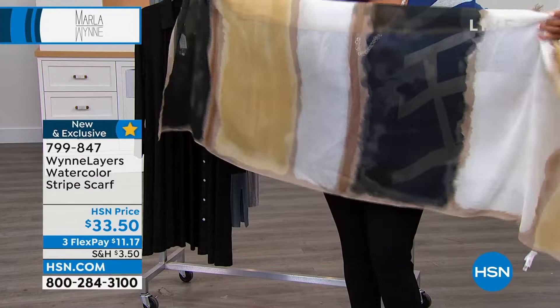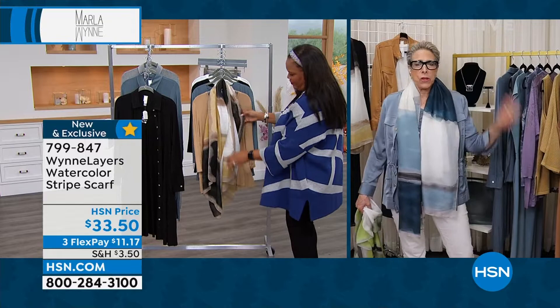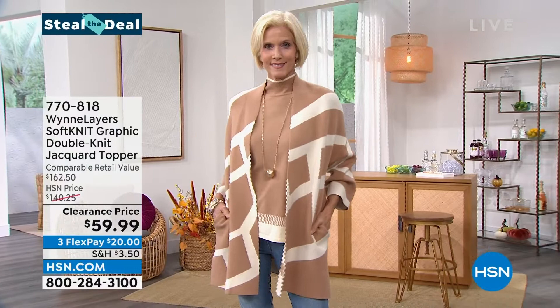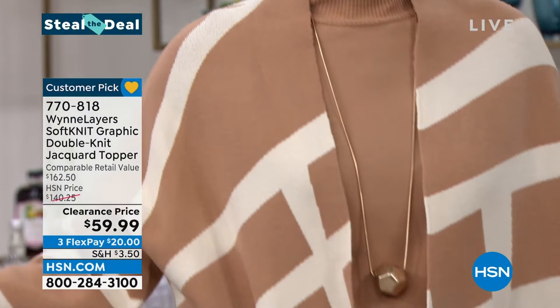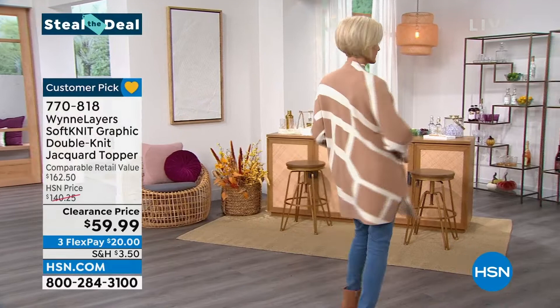I just threw it on in blue and it picks up every single color of blue I'm going to be bringing you over the next couple of months. If you want a little bit of pop, there's one with some green tones in it — fantastic. Now we're getting to the good stuff. This is the Wind Layers Steel the Deal double knit jacquard topper. If I tell you this is one of the most expensive items — jacquard — to make, you'll understand. You look like a million bucks. Retail value $162, over $100 off today — $102 off retail value and $80 off HSN.